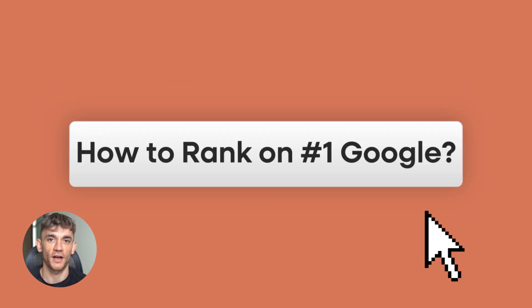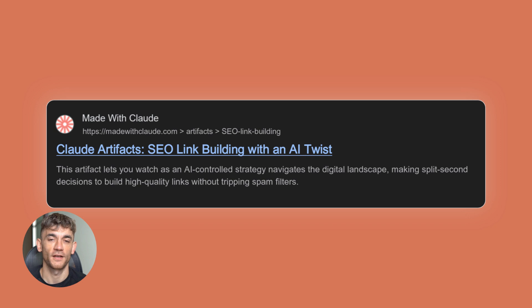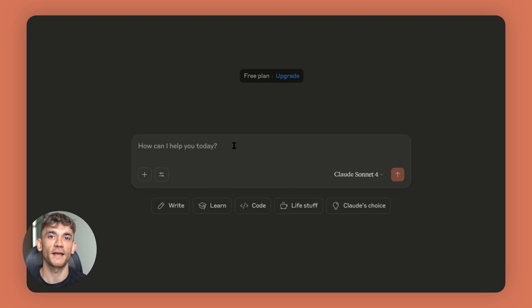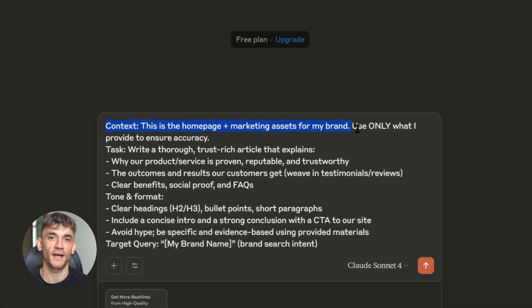Today I'm going to show you how to rank number one on Google in just four hours using Claude artifacts. This is brand new, this is revolutionary, and it's so easy a five-year-old could do it. I'm talking about getting your business on the first page of Google without months of waiting, without paying for ads, without building complicated websites, just using Claude's secret weapon that most people don't even know exists.